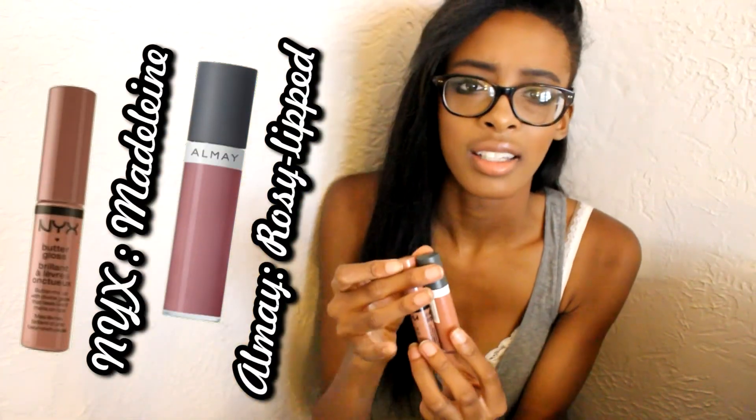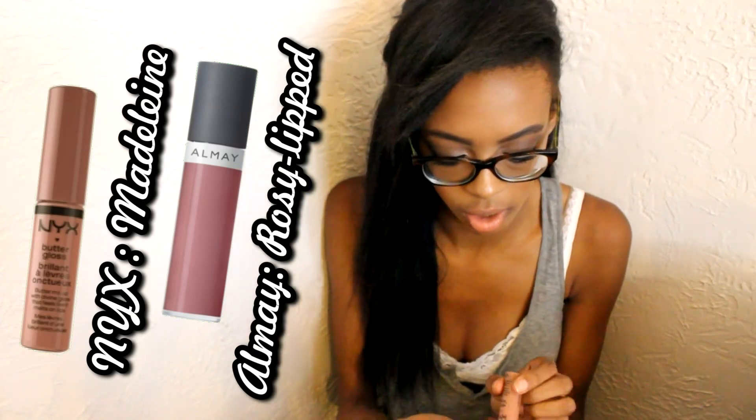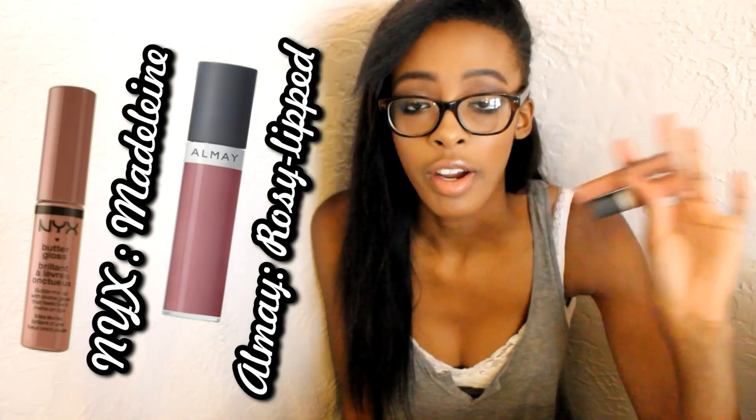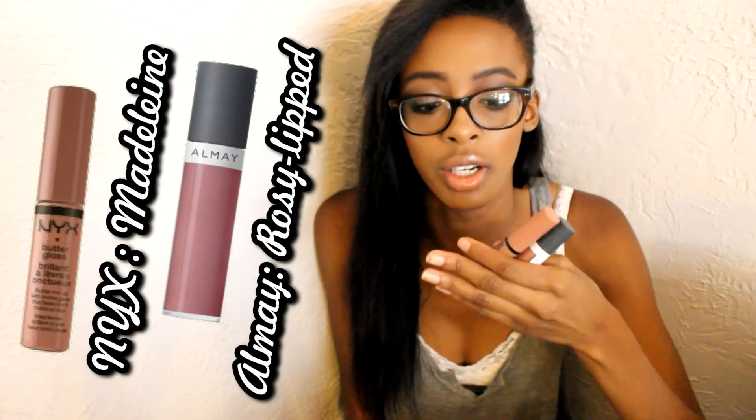I have two more makeup products and they are lip glosses. I always do this combination — I'll wear them alone sometimes, but when I combine these it just looks so good. It's the NYX Butter Gloss in Madeline and then the Almay Gloss in Rosy Litt. You've probably heard me talk about these in a few of my videos. They are not sticky at all, they don't have any weird smells, and they're just really, really good.